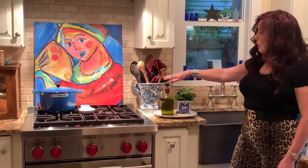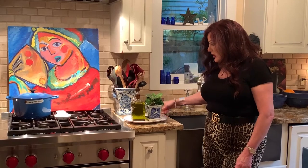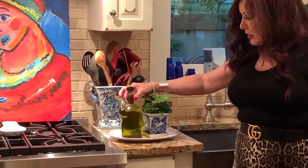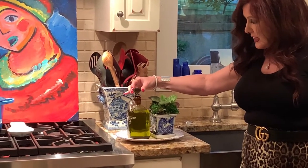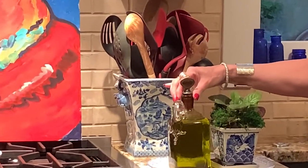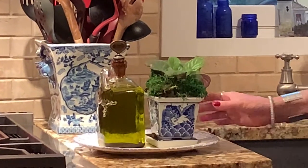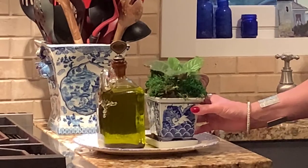Another thing I do in the kitchen is use containers for storage that are not your normal everyday kitchen type. For my cooking utensils, I have a great chinoiserie piece. I also use a lot of oils in cooking — olive oil — and I actually have a cute little old brandy container right by the stove where it's easy access.